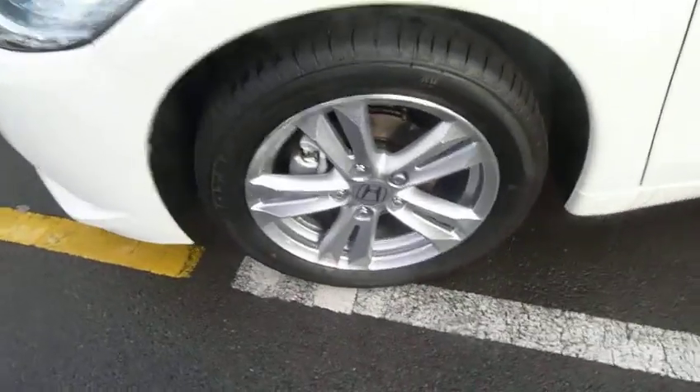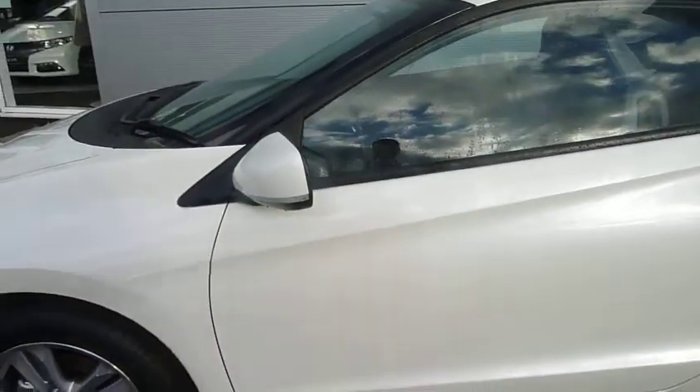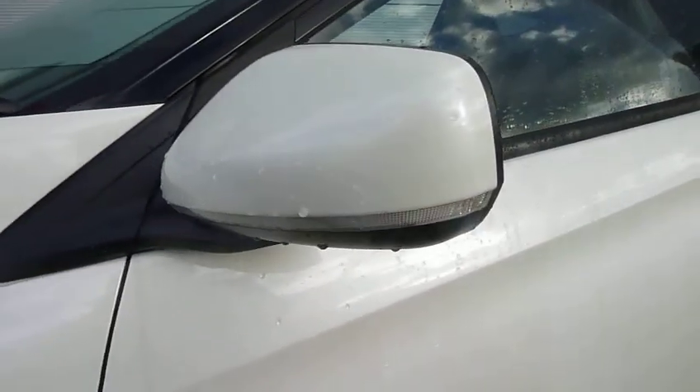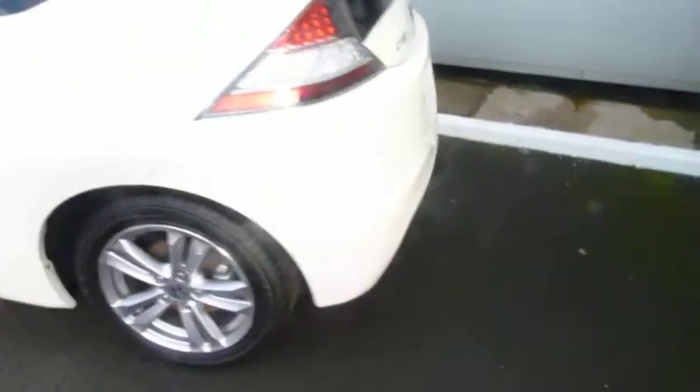This one is the Sport in the range, so you get really nicely styled alloy wheels and high visibility indicators built into your wing mirror. It's really stylish from the rear end as well, and this one has rear parking sensors.